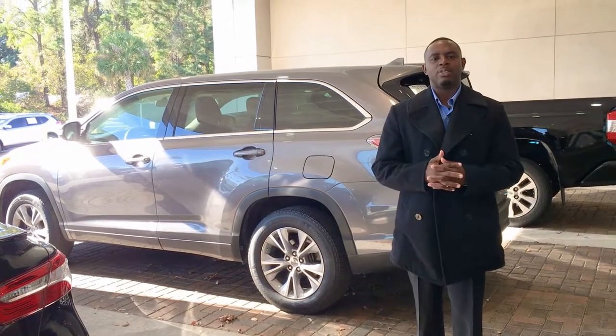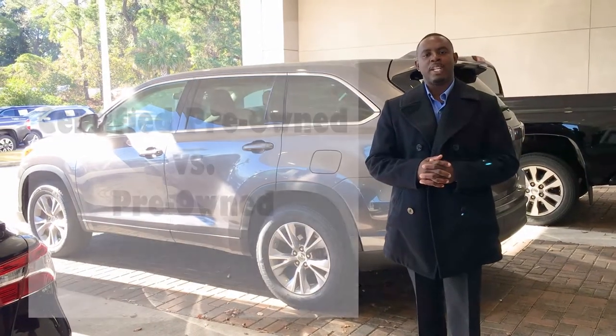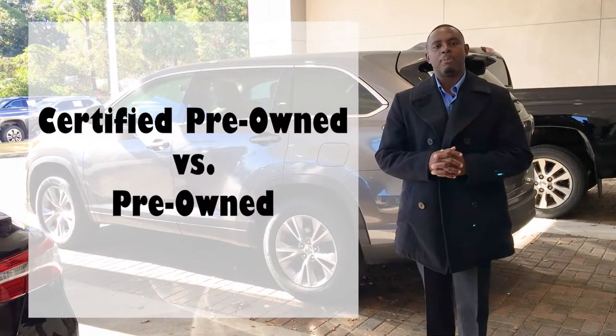Hello, my name is Keevan Outlaw, one of the sales consultants here at Engine Toyota of North Charleston. Have you ever wanted to know the difference between a certified pre-owned vehicle versus a pre-owned vehicle?